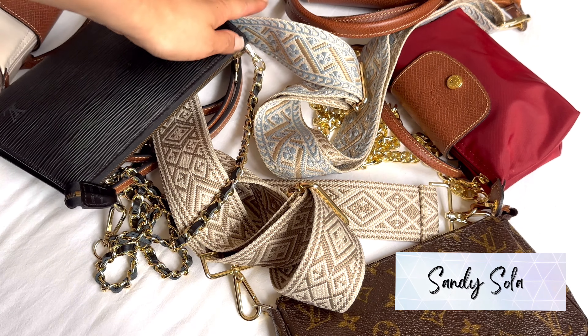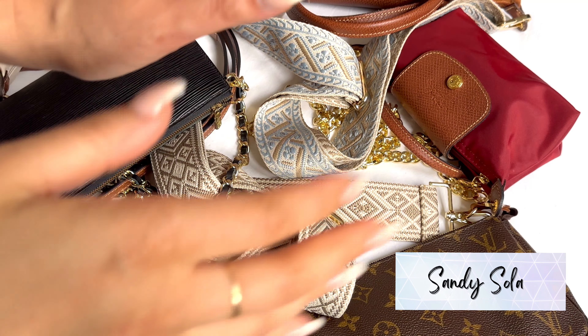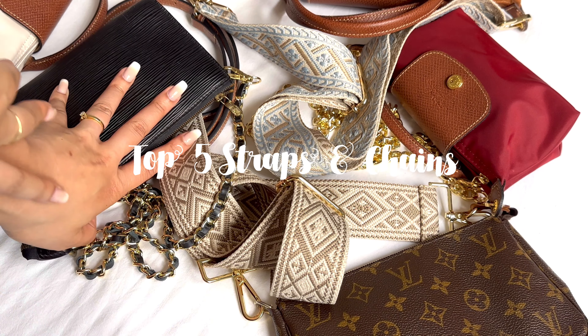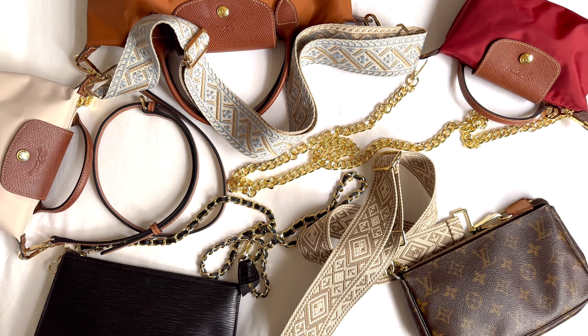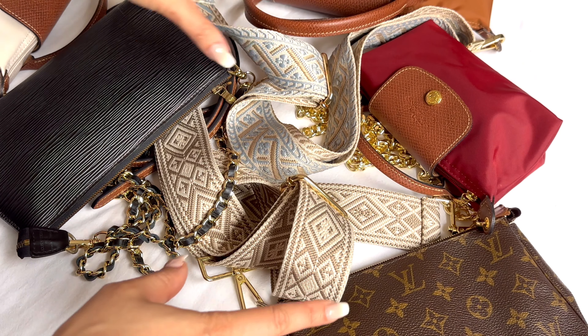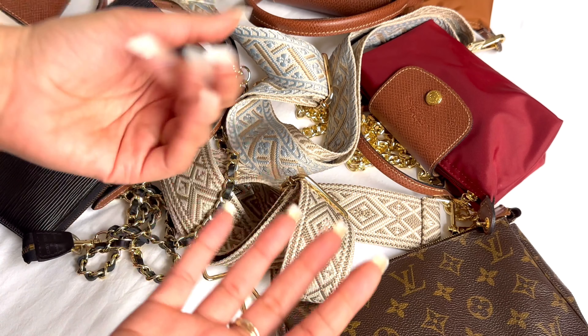Hey y'all, Sandy here! Welcome back to my channel. Today I want to share my current top five favorite bag straps and chains. I love handbag accessories so much and I'm always looking for ways to maximize the use out of my pouches and bags, so I thought why not dedicate a whole video to that.